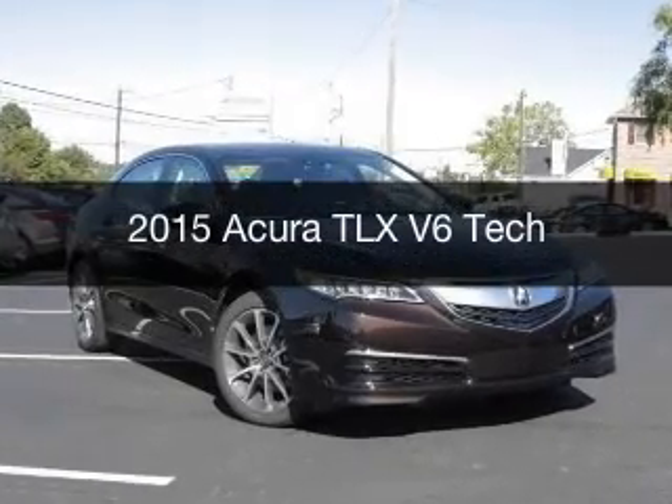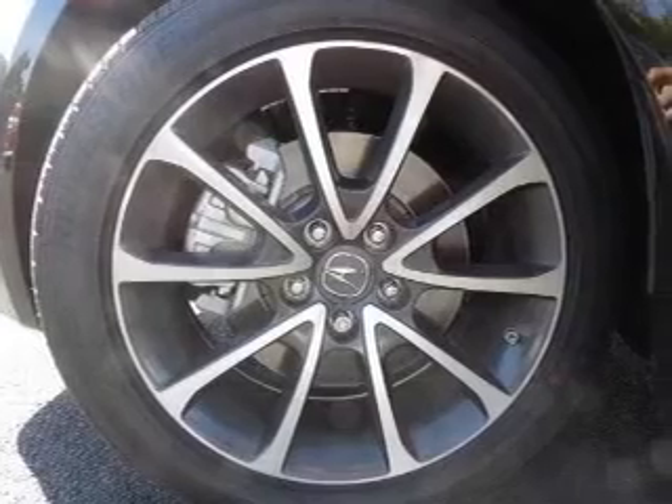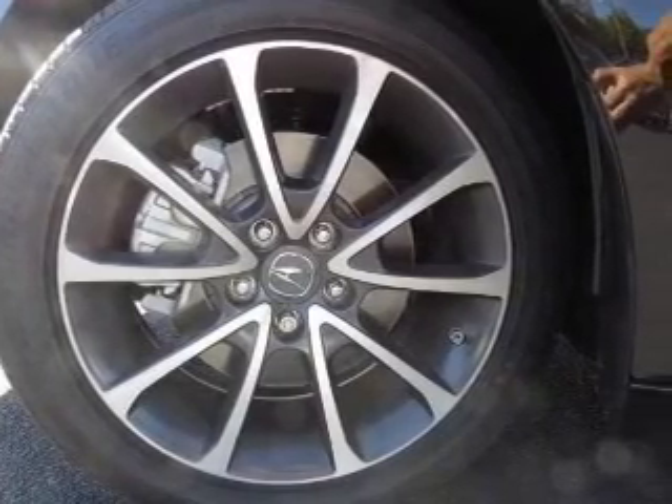This could be the vehicle you're looking for. Powered by front wheel drive, a 3.5 liter 6-cylinder engine, and an automatic transmission.